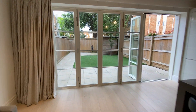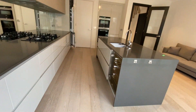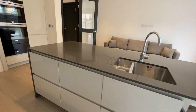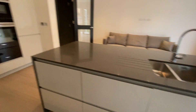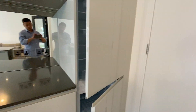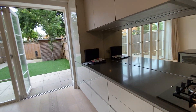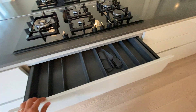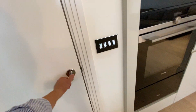This kitchen has an island in the middle and it's actually very spacious, with all the chillers, dishwasher, microwave oven, fridge freezer, induction, and also a lot of storage for your cutleries and dishes. And you have a laundry room here.